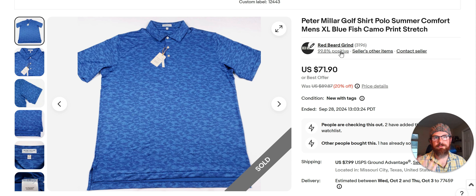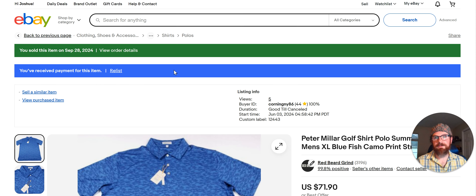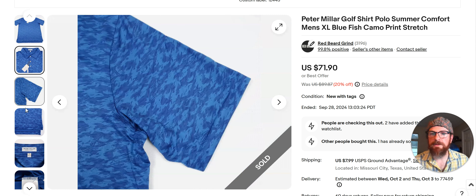Peter Millar is something I sell a lot of. I got this from TJ Maxx — I bought a lot of these throughout the summertime to flip. I usually wait till they hit the clearance rack. I think I paid maybe $14 to $19 for this one. It says $71.90 but with shipping it was $85.68 and I netted $59. Just assume $20 cost of goods. These types of patterns sell well — this is like a blue camo with fish in it. I bought three of these and they're going in that $60–$80 range.